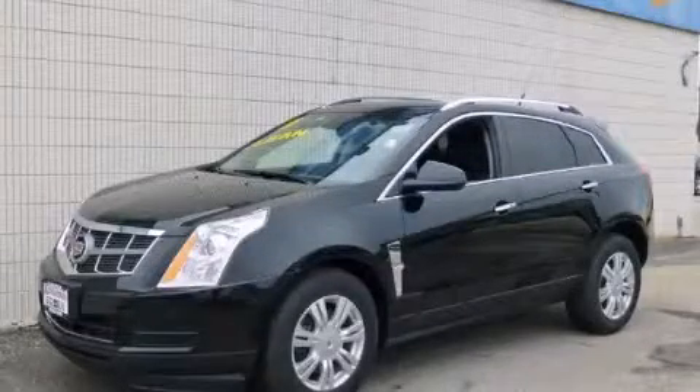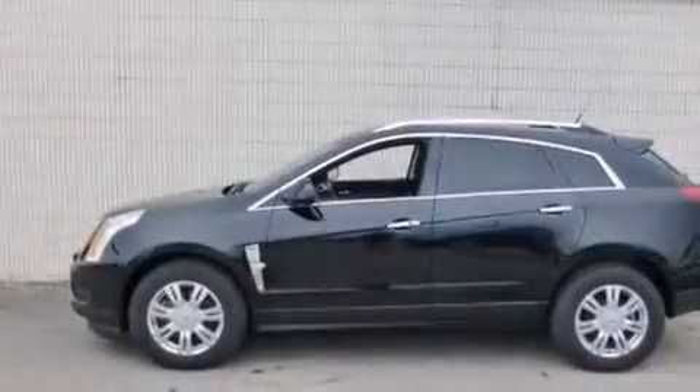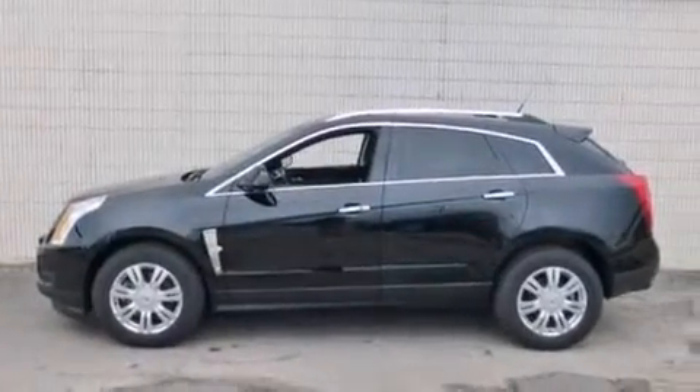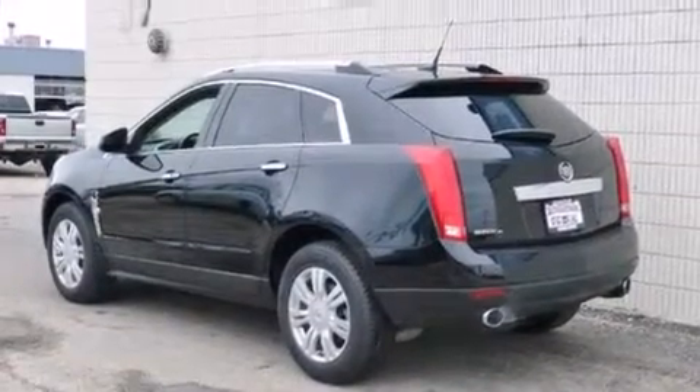This is a 2011 Cadillac SRX, a drive-in shape that provides endless luxury. It features a 3.0-liter six-cylinder engine, an automatic transmission, and all-wheel drive.